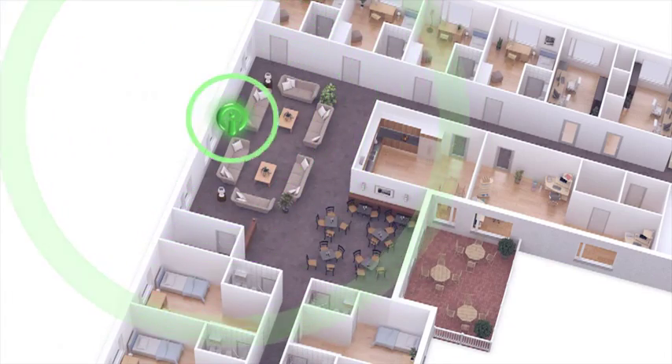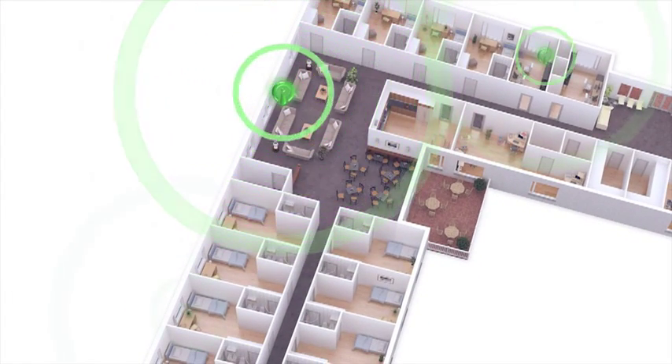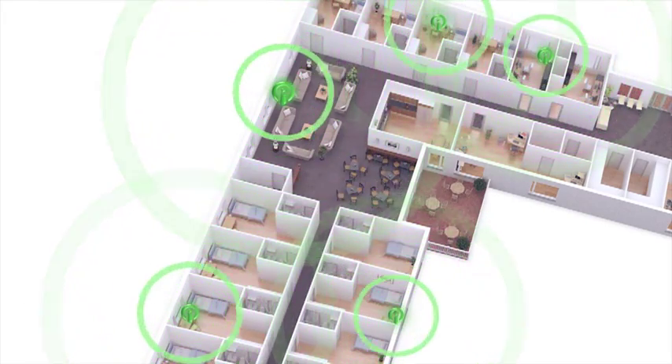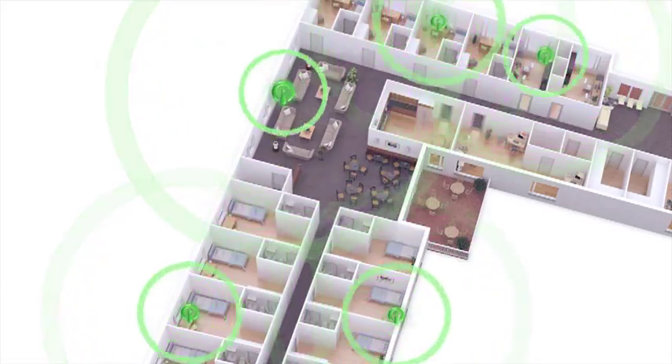How accurate is the IPCS? That depends on the total number of nodes used. If you want to be able to pinpoint people down to room level, simply place a node in each room.